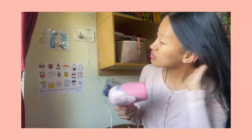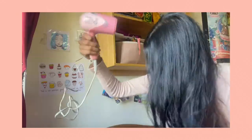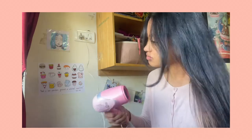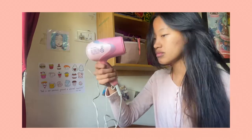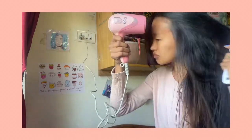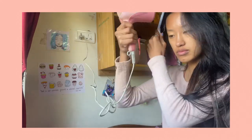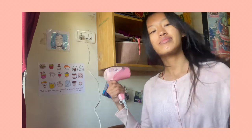Hey guys, welcome back to my channel. As you guys have already read by the title, for today's video it's my daily makeup routine. This look is really simple, it literally takes around 5 to 10 minutes, and yeah it's my favorite go-to look.